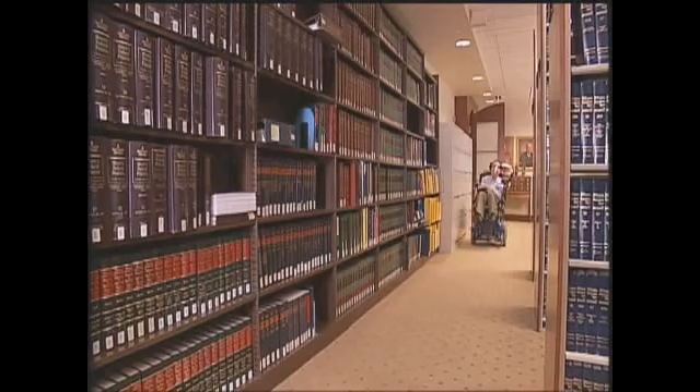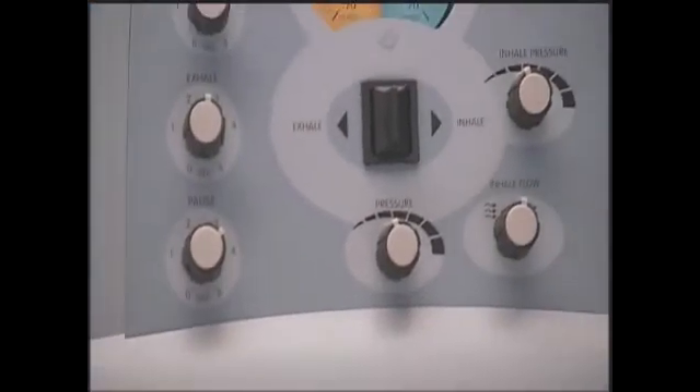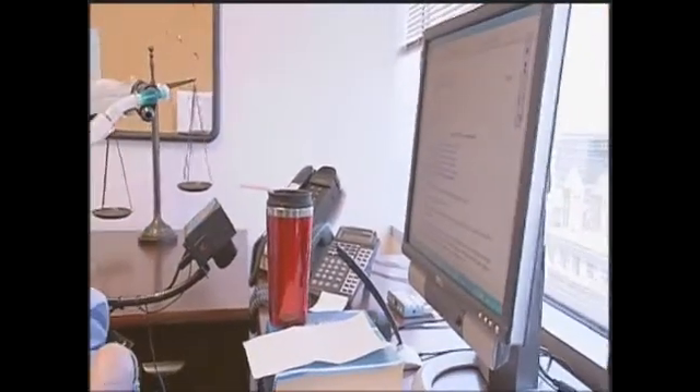My name is Patrick Daniels and I work at Buchanan Ingersoll and Rooney, a law firm in Pittsburgh — mostly research and writing in preparing for cases. I have the Duchenne form of muscular dystrophy, a degenerative muscular disease I was born with. I've been using the CoughAssist device for approximately seven years. Before I used that device, I got very sick with pneumonia and had to be hospitalized for two weeks. But since I started using the CoughAssist, I have not been hospitalized.